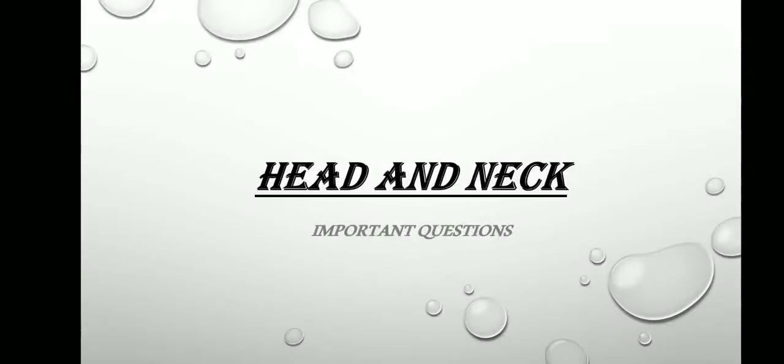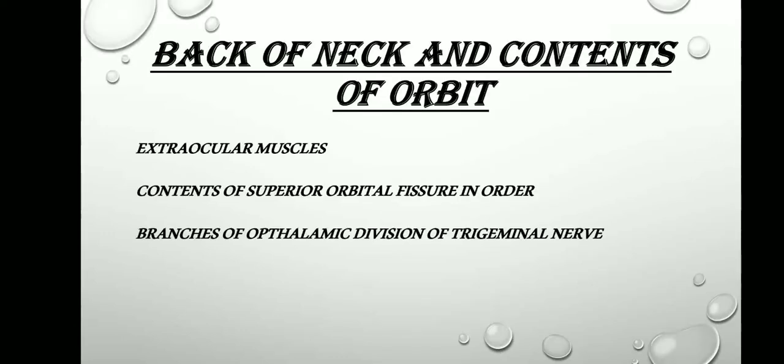Hello guys, today I will be talking about the important questions that are asked from the head and neck section of anatomy during the examinations of the first year in MBBS. So moving on to the chapter, back of neck and the contents of the orbit.